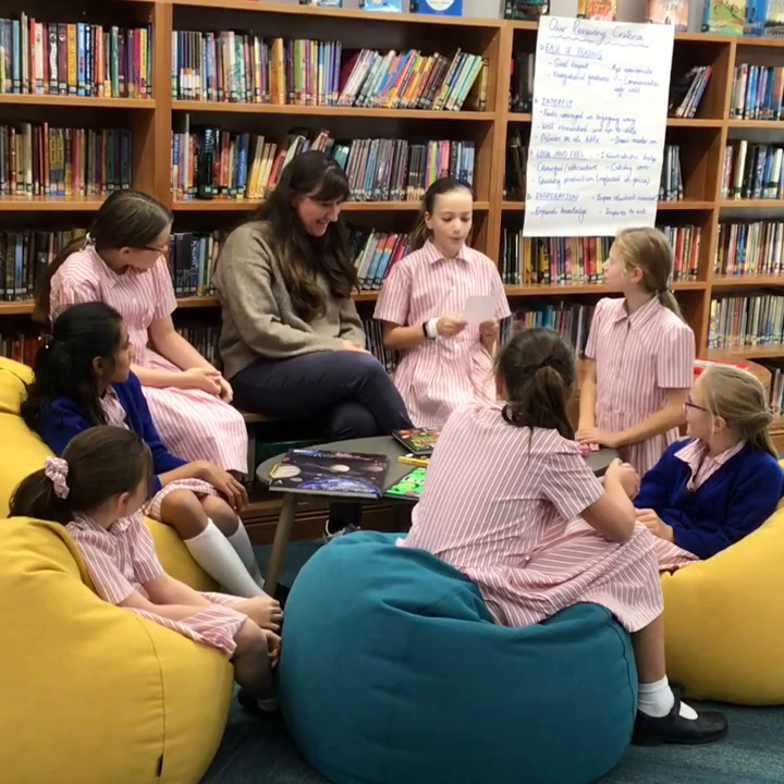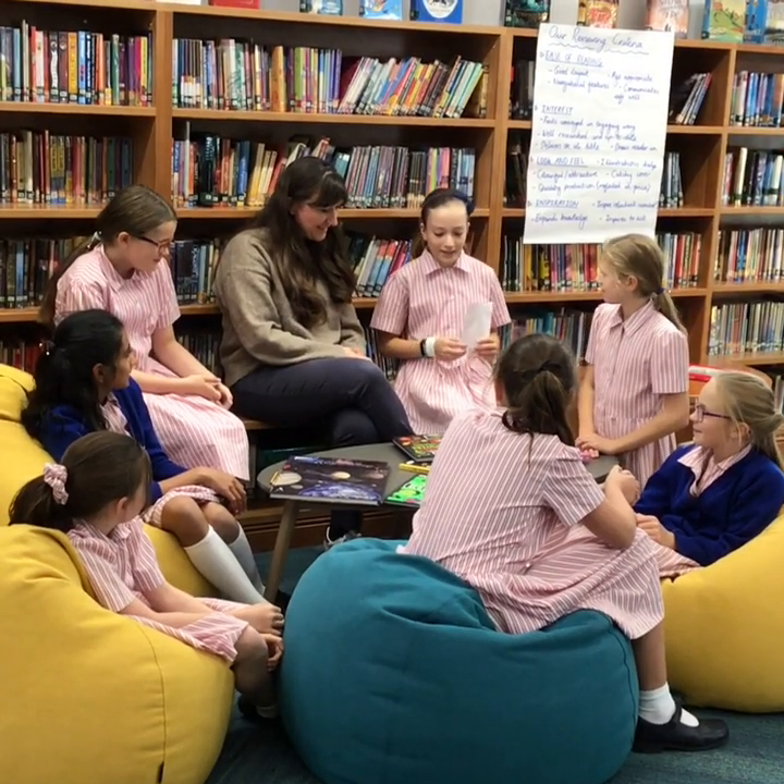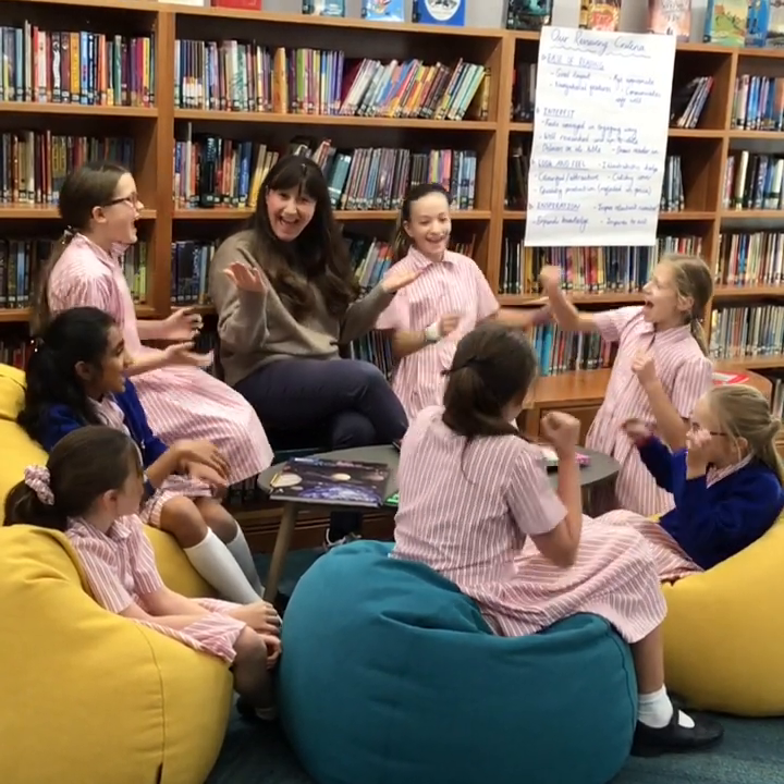We have all voted and the winner is... One Hundred Things to Know about Numbers, Computing and Coding! Yay!